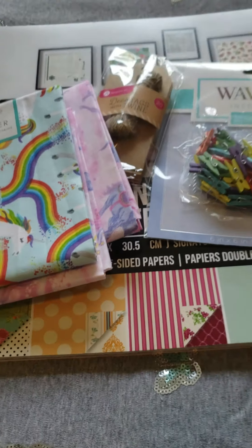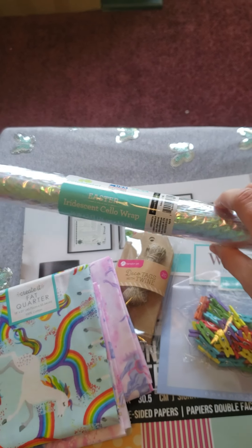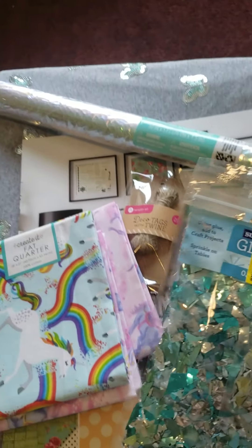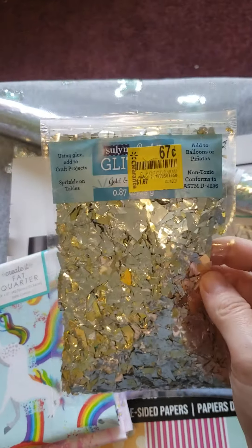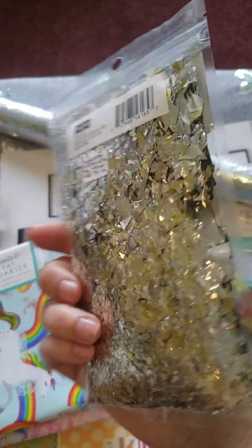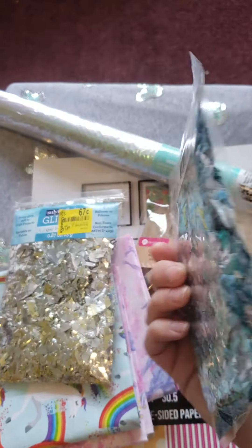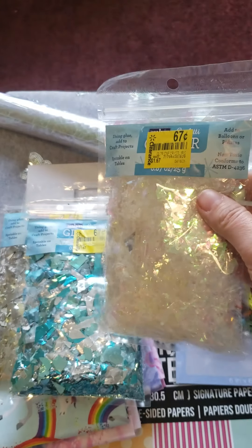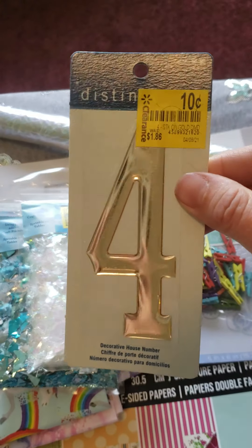I ran the clearance section and found cellophane wrap for twenty-five cents. I found these confetti glitter packs — they were sixty-seven cents each. That's the gold and silver, the blue and silver, and the iridescent white. I also found a house number for only ten cents.